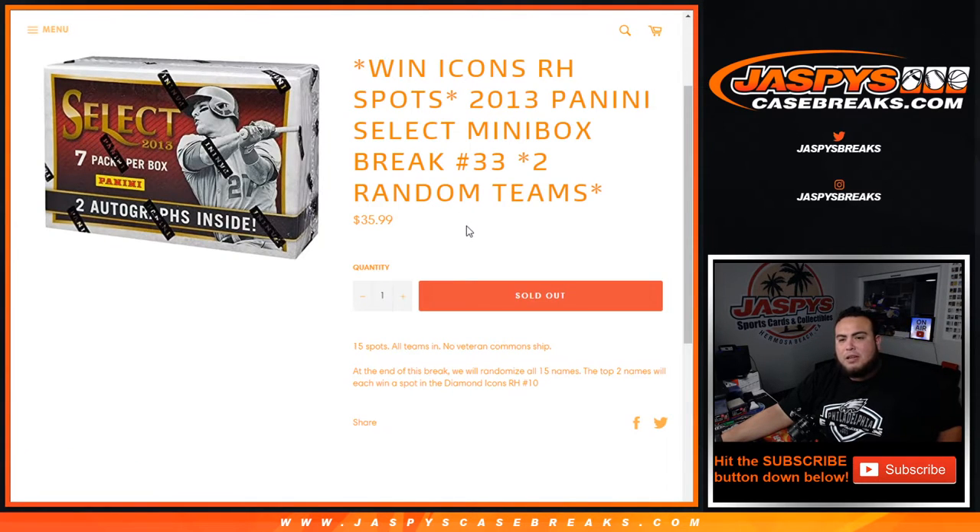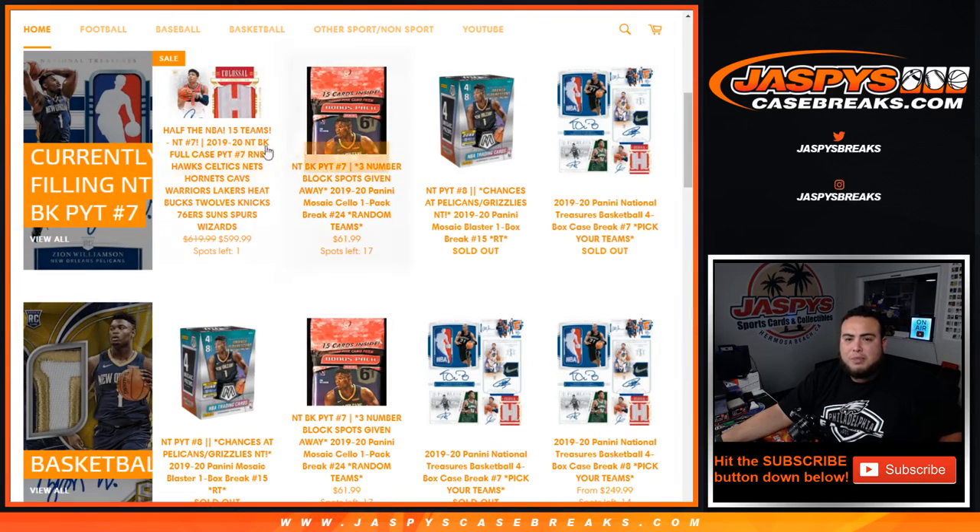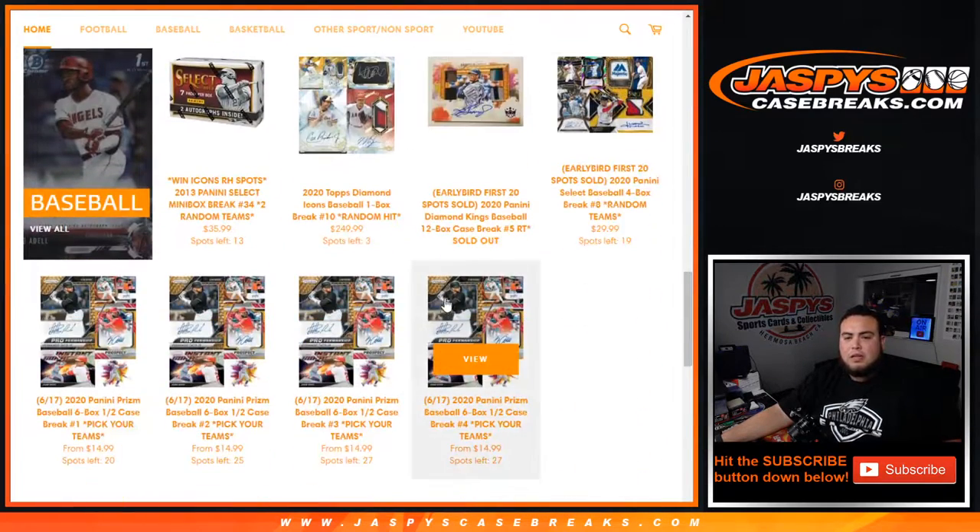Again, another mini box break back on the website and already done 13 and three spots straight up - if you guys want to buy spots in Diamond Icons, it is down to three left. Appreciate you guys - Jazzy's Case Breaks dot com.